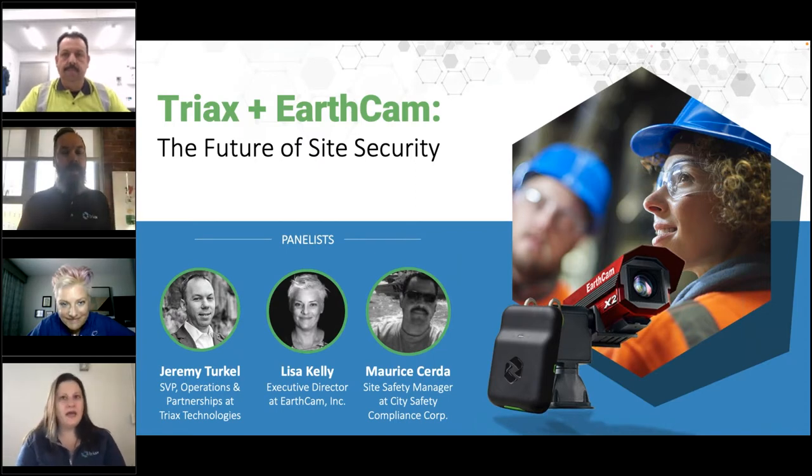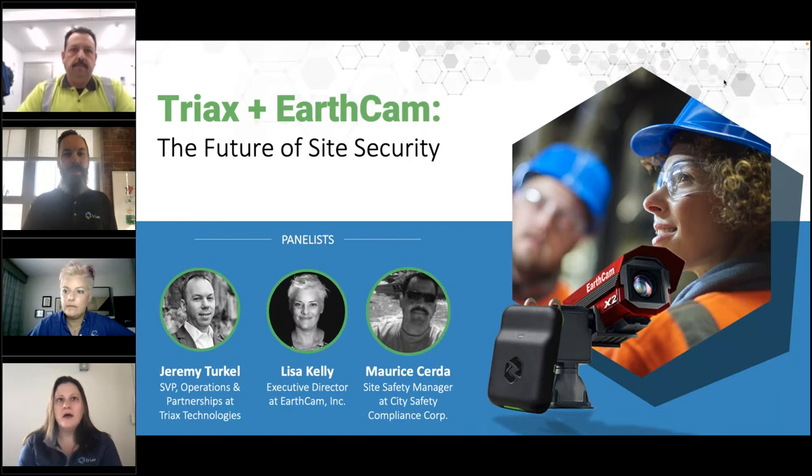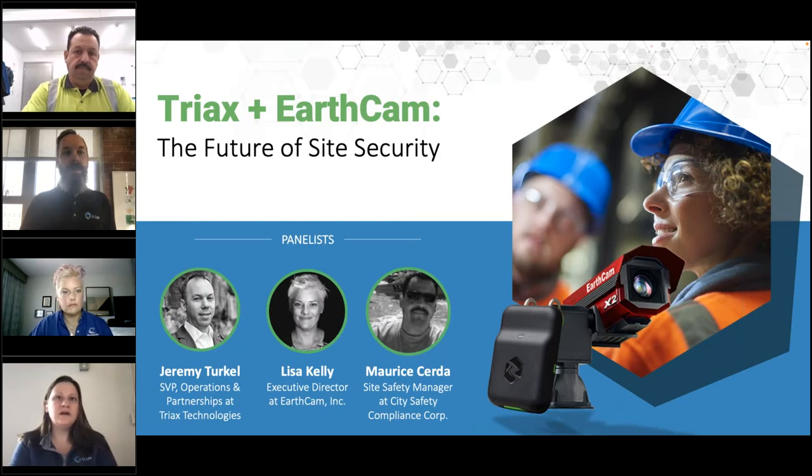Hi, greetings everyone. Happy Wednesday to everyone able to join. I'd like to welcome you all to the future of site security, presented by TriX Technologies and EarthCam. Today we will cover TriX's approach to site security, data capabilities of Spotter, and how our solution integrates with EarthCam's technology to give organizations the tools they need to create safer, more secure workplaces. We will also speak directly with EarthCam, and you'll hear from one of our clients about how they're using our solutions and what features they find most useful.